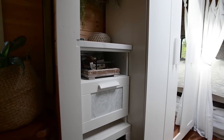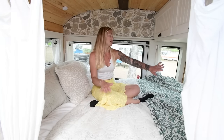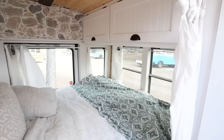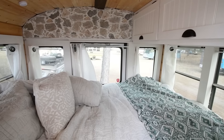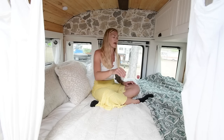At the very back of the bus is our bedroom. We have a queen-size bed, and it was very important to keep all of the windows back here — we have a 360-degree view, which is awesome, and we're able to look out at all of the beautiful views. Under our bed we have more storage with baskets down below.